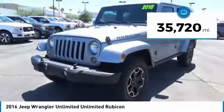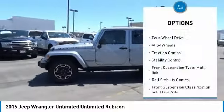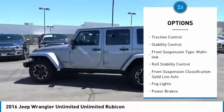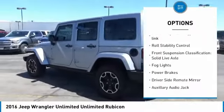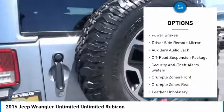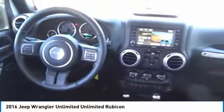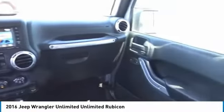This vehicle has less than 40,000 miles. Here are some of this vehicle's great options: four-wheel drive, alloy wheels, traction control, stability control, front suspension type multi-link, roll stability control, front suspension classification solid live axle, fog lights, power brakes, and driver's side remote mirror.